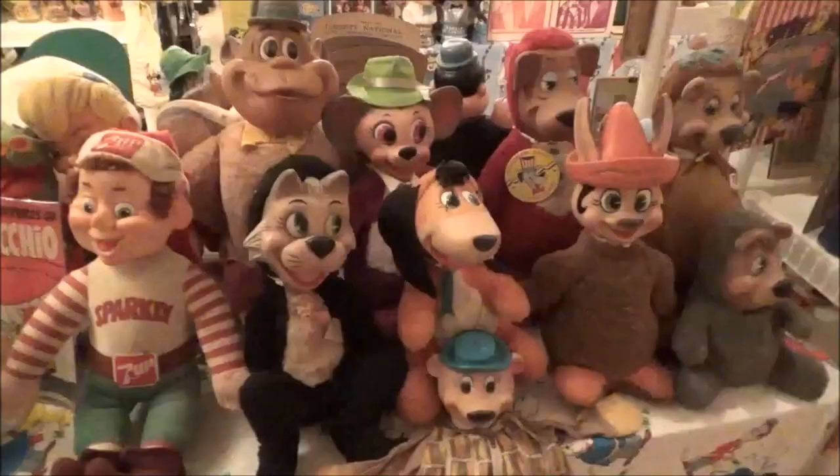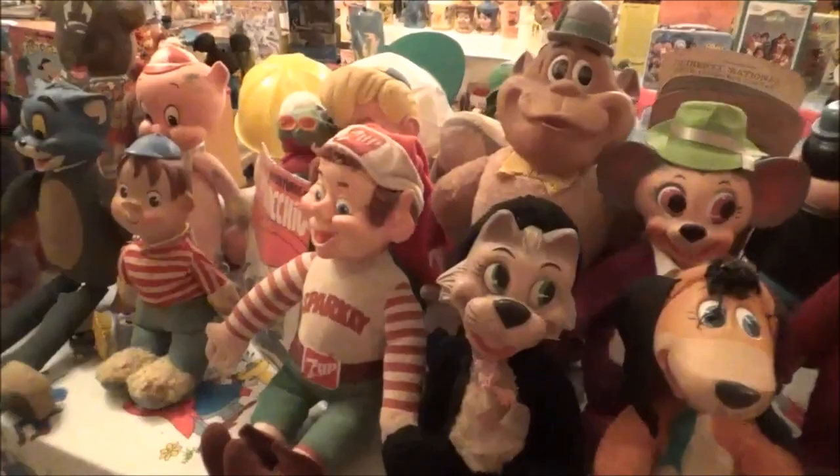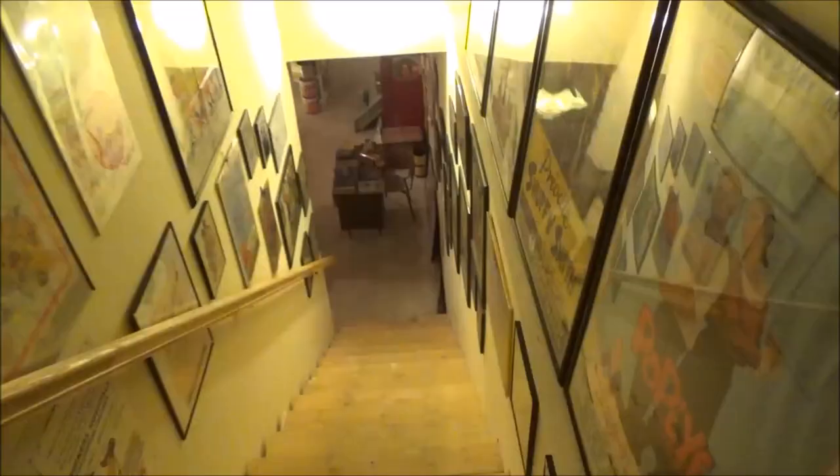What's this — Sparkly the 7-Up Elf? I don't know if I remember that. I think he must have been a Christmas promotion. Sadie Hawkins — okay, there we go. For everyone that wondered what she looked like, that was her. That's hilarious.